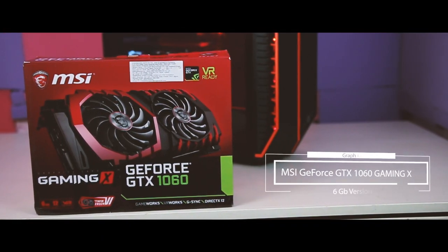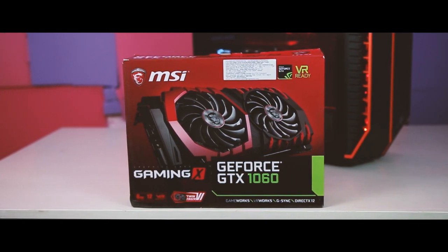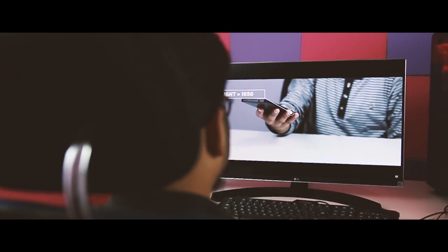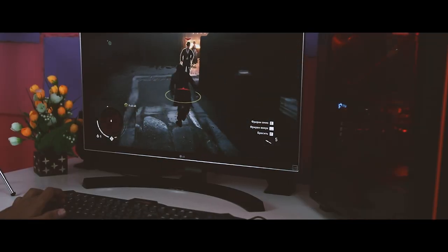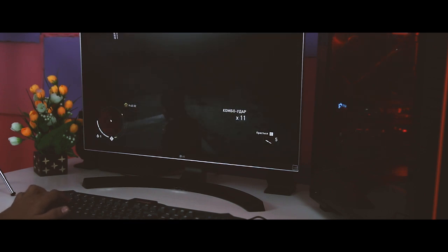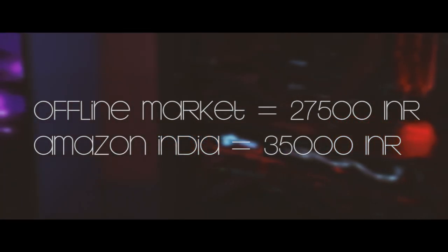For the GPU I used the 6GB MSI GeForce GTX 1060 Gaming X. It's not the greatest GPU on the market right now, but it keeps the build under $2,000. The 1060 is a terrific card at 1080p and should hold up well even at 2560x1440. It's designed to be the ultimate 1080p GPU for maximum settings and is also the least expensive VR-capable GPU in Nvidia's lineup. It features the Twin Frozr 6 dual-fan cooler, sitting at just 65°C under full load and remaining incredibly silent. The offline price was 27,500 Indian rupees versus a whopping 35,000 on Amazon.